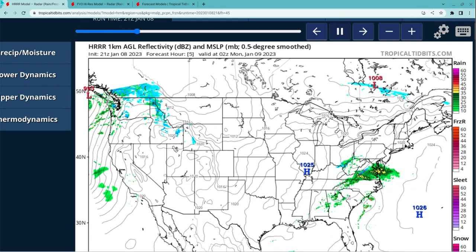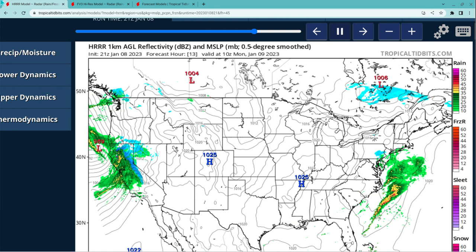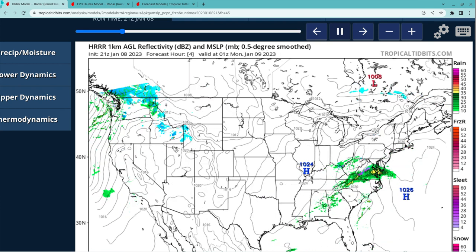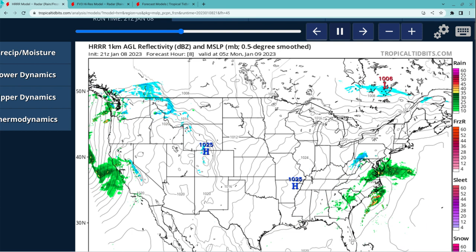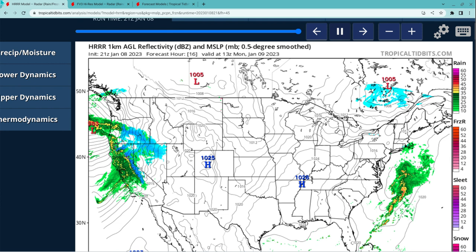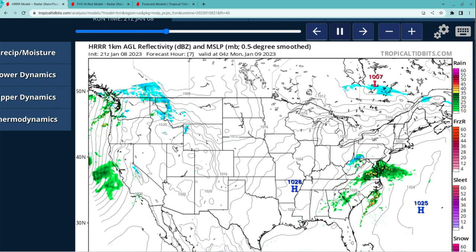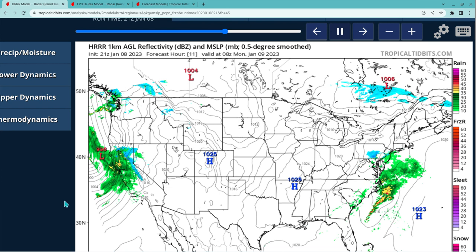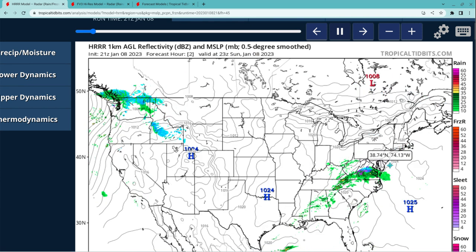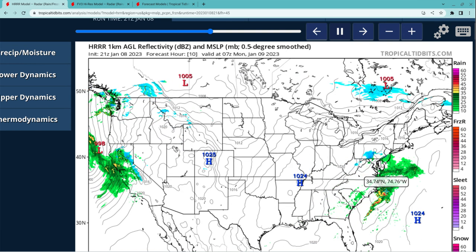All right, guys, we've got a busy week ahead. We're looking at the HRRR model. This is the current view of what's been happening lately, what's been happening in the last hour, and what will be happening in the next few hours. As you can see, you have your major storm here in the west, and you have your snow that will be moving into parts of the northeast.